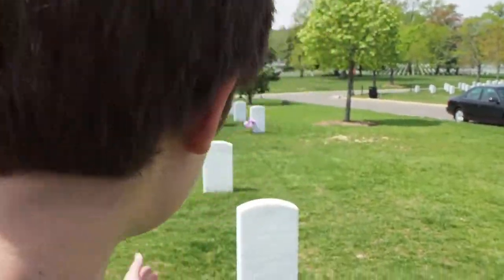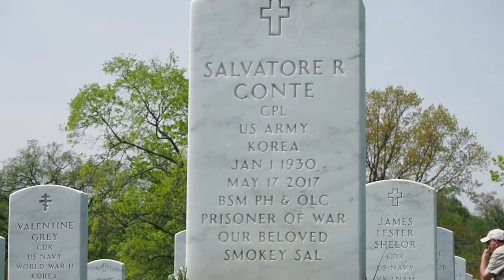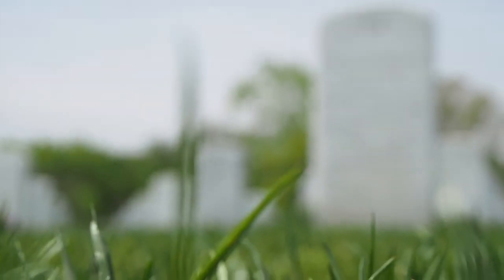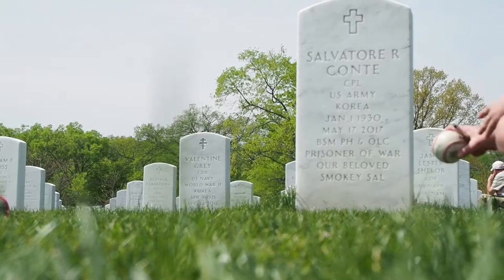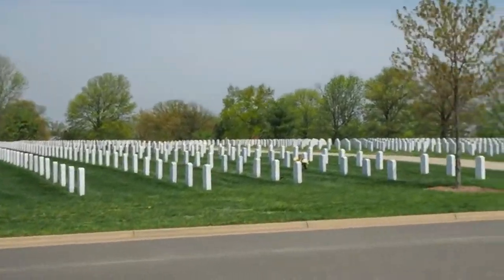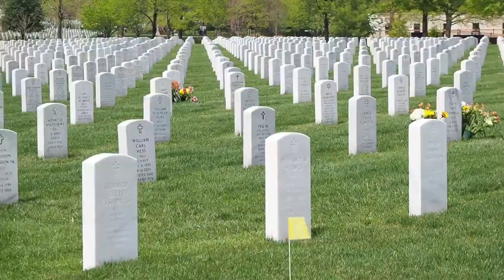All right guys, that's gonna be the end of the hotel tour. Moving on with the day — we're going out to eat some breakfast. Now we're at Arlington Cemetery. We found our uncle — he was in the Korean War. We also found a bunch of people from the Vietnam War. We gotta be quiet because this is a sad and quiet place. We'll get back to you guys when we're on the road.